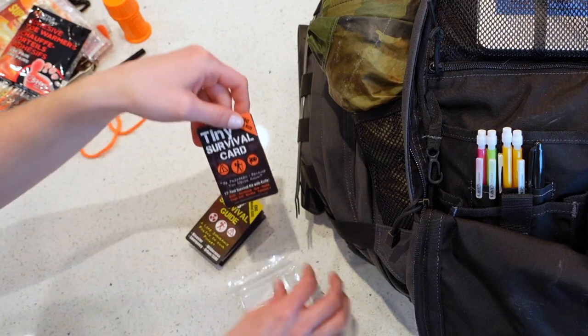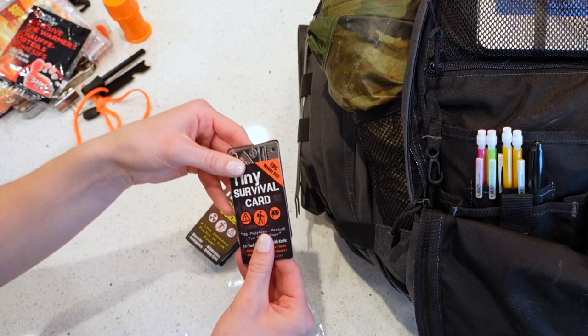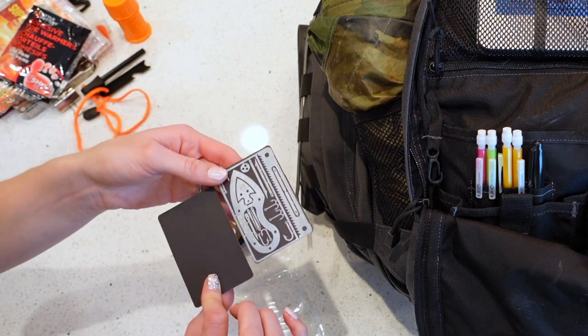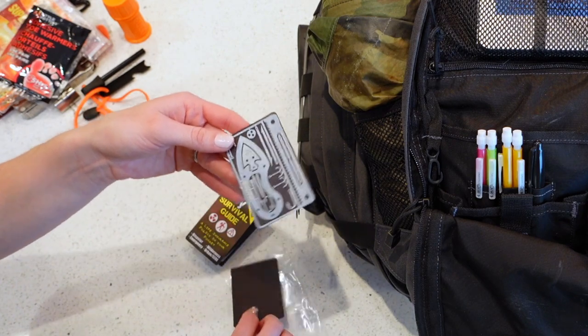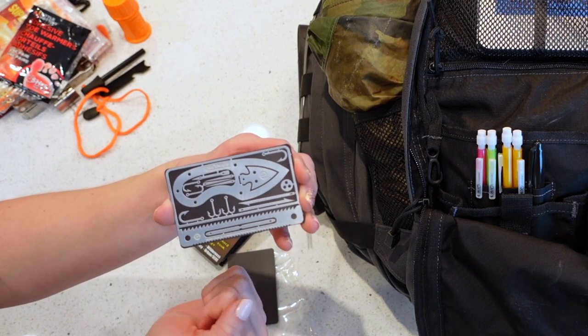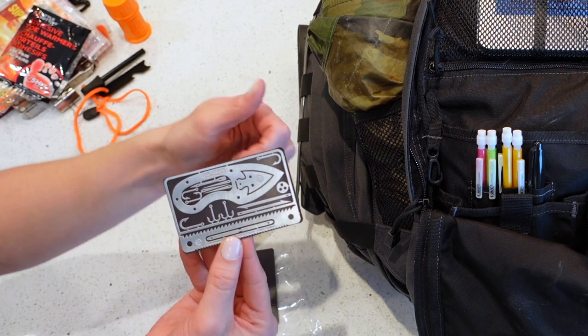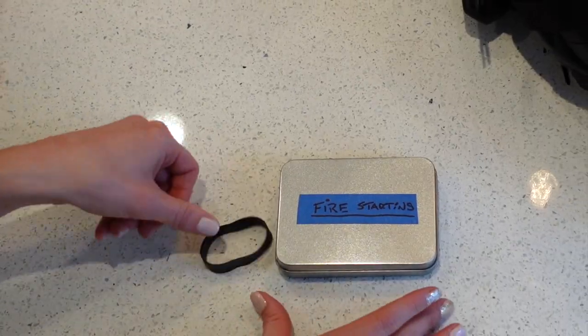We also have a tiny survival card — it's a 17-tool survival kit with a knife. It uses magnets to hold the metal tools in place and includes fish hooks and a little tweezer set. If you want to see this in more detail, check out our 10 C's of Survival Preparedness video.